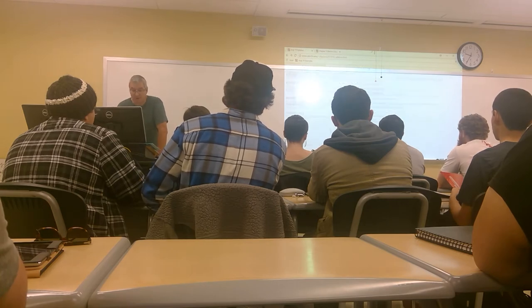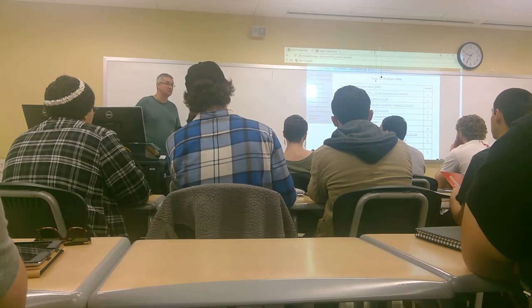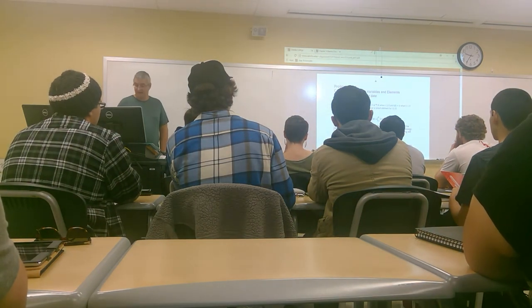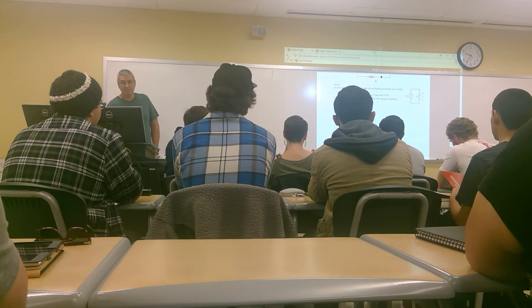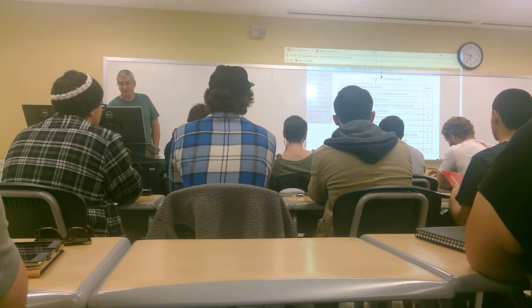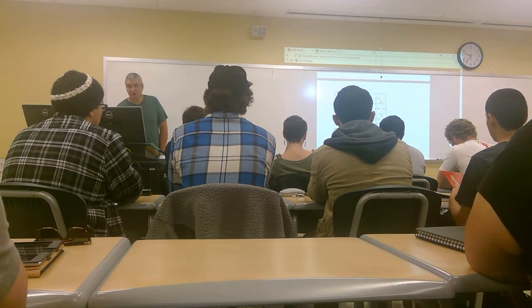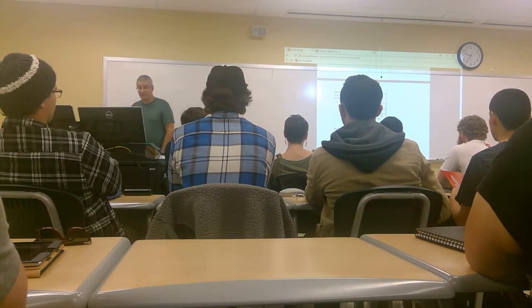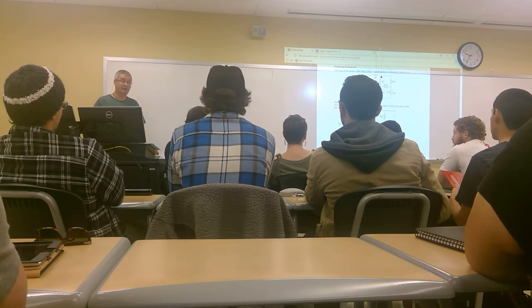When we look at the problem sets, the reason why we can use any edition is that when you click on them, these are the problem sets. I think I did these out of the 8th edition. In addition to these problems, I'll give you challenge problems — challenge problems are great. A lot of people just print them out and that's what they use.